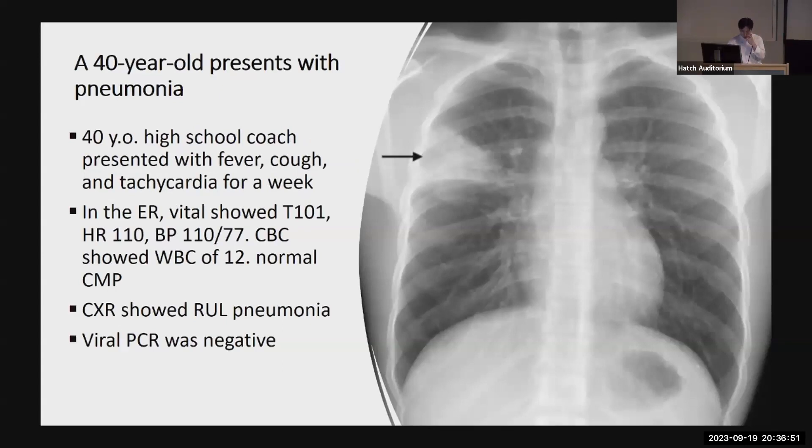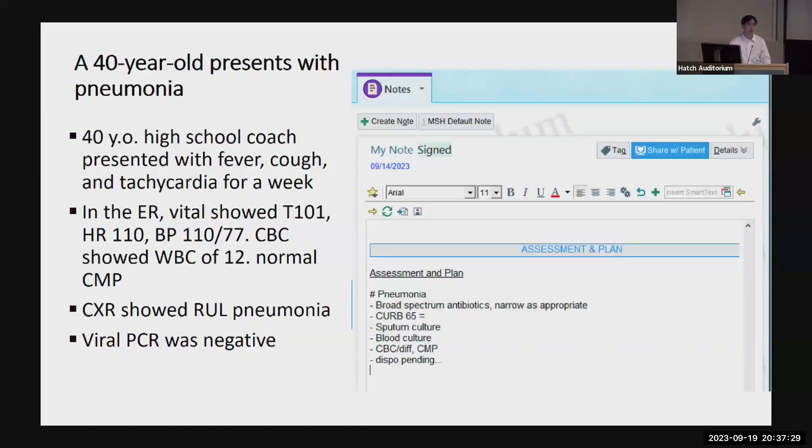Starting off with a case: this is one of our patients, and he was 40 years old when he first presented. He's a high school coach, and he had fever, cough, and tachycardia for a week. In the ER, his heart rate was 110, he had an elevated white count, otherwise normal labs, and a chest x-ray showed right upper lobe pneumonia. His viral PCR was negative. With admitted patients with pneumonia — one of the most common reasons for admissions alongside cardiovascular disease or diabetes — we start antibiotics, see whether they need admission, get cultures, and most of the time they do well.